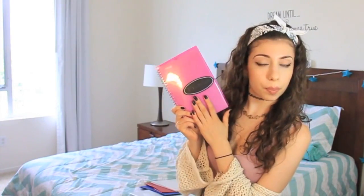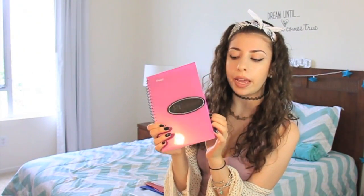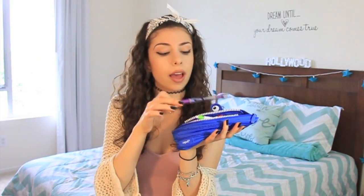I got this super cool chalkboard notebook so I could draw on it with chalk, this pink planner so I can plan out my homework, and this mouth pencil case — zippered. I got everything from Target. Inside I have some highlighters, a pen, and mechanical pencils. I already showed these in my last haul, but I just got a new lunchbox. That's about it for the haul portion.